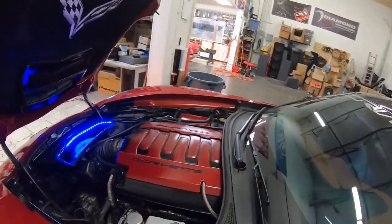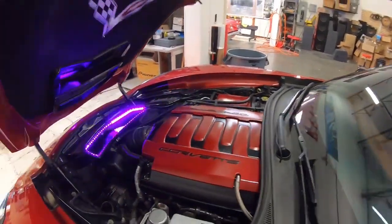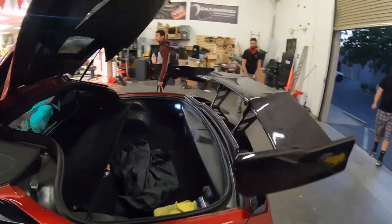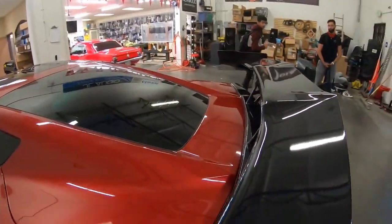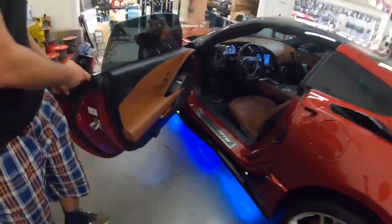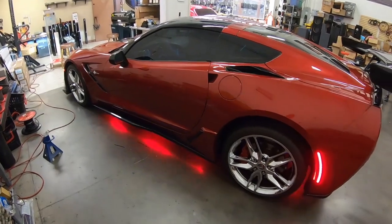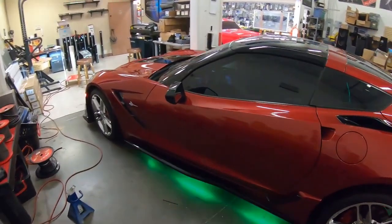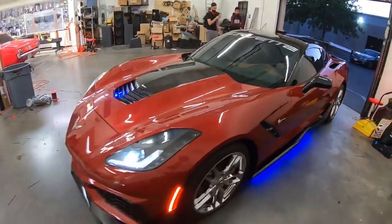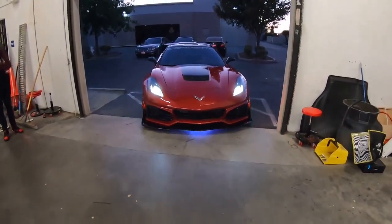I'm going to go ahead and close this hood. We'll get a chance to take it outside and get some pictures.